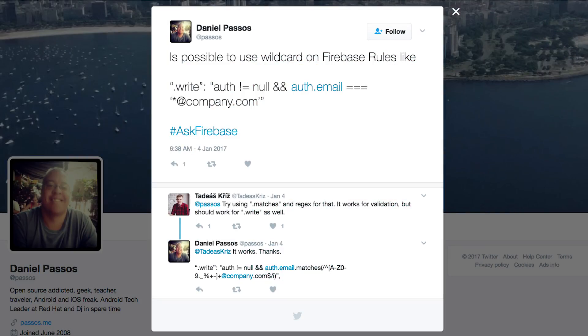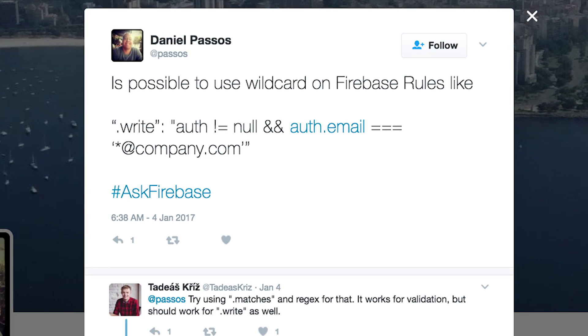Next question is from Twitter, where Daniel tagged the question with hashtag AskFirebase. The question is: is it possible to use wildcards in Firebase rules, like write auth not equals zero, auth.email ends with @company.com? That's a really great question, Daniel. What I like even more is that Thadias already answered it. You cannot do a LIKE-type match with Firebase security rules, but you can do regular expressions, which are very powerful. So you write a regular expression that does the same string comparison. In this case, you're essentially only allowing users from your company's email domain to have access. You might also want to make sure the email address is verified — for that, in the security rule, you would add auth.emailVerified equals true. With that, you can secure write access to just users in your company domain.